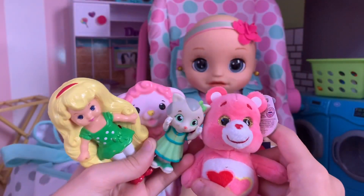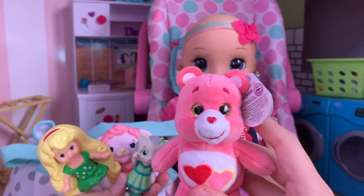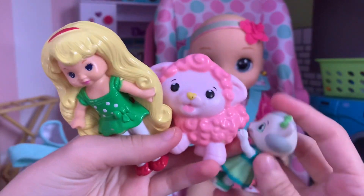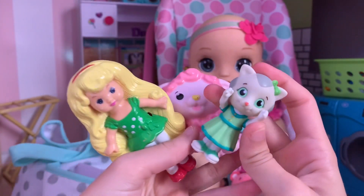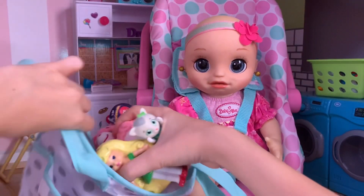She wanted to bring a few toys with her because grandma doesn't really have any toys at her house. So first she's bringing this little Care Bear plushie, then her little dolly, her lamb toy, and her little kitty cat doll. That's all the toys she's bringing, so we're just going to put those into the bag.